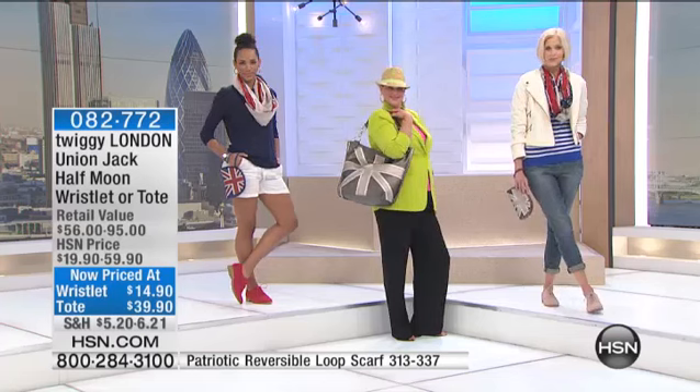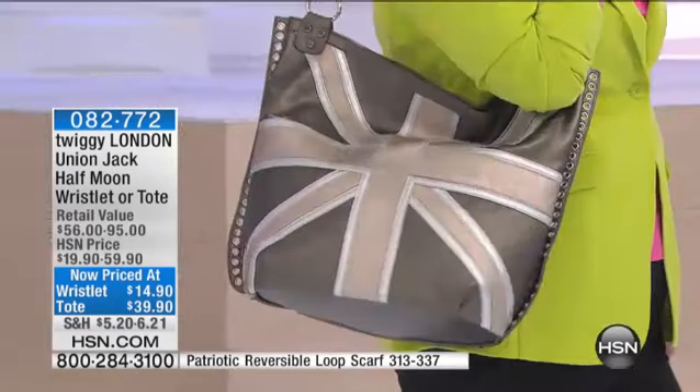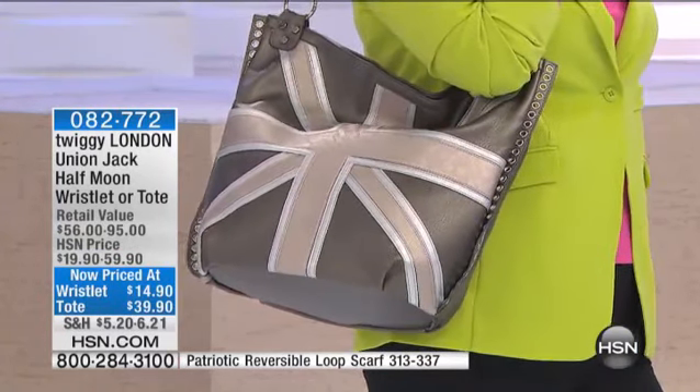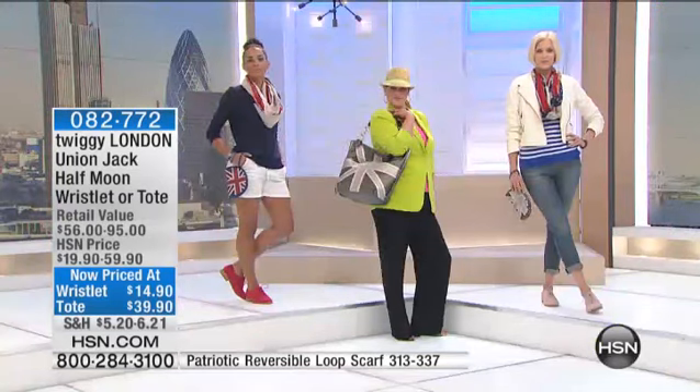We do have the wristlet in the traditional, but for the metallic we have the tote and the wristlet. $39.90 for the tote, $14.90 for the wristlet. Just as a heads up — when these are gone, they will not be back in these colors. This is kind of a limited edition collection.